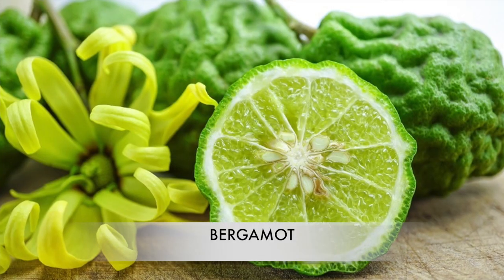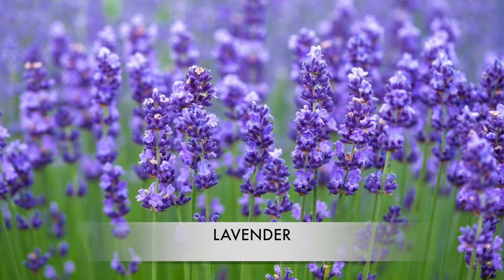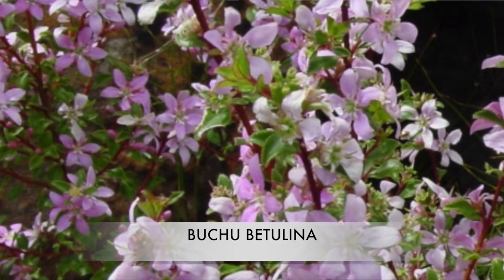For top notes, I'm getting lemon and bergamot, and also a vibe of clean leather with a touch of lavender in the background. For me, I'm getting a yellow citrus — I'd call it lemon — with a soft leather accord right there in the top notes. I also think the note listed as Buchu Betulina is giving that camphorous, herbal feel to the composition. It's quite unique, to say the least.